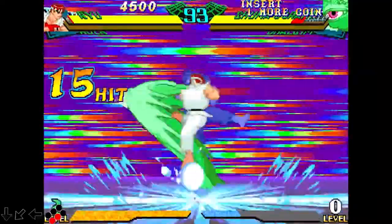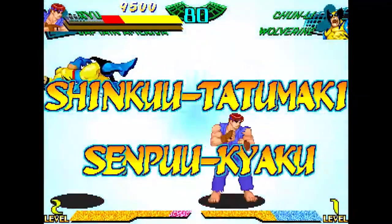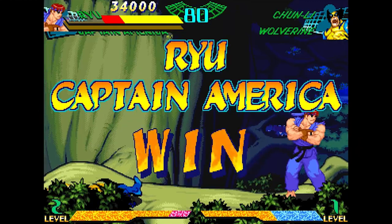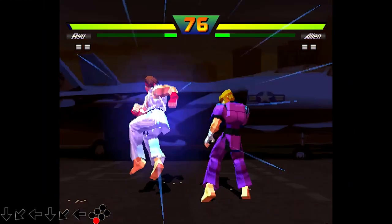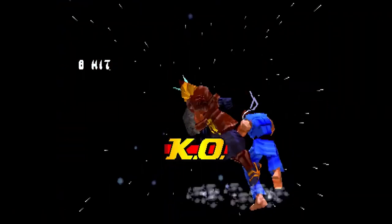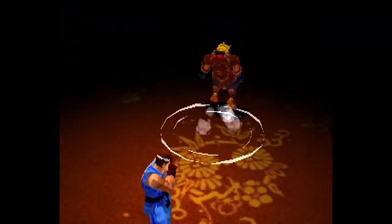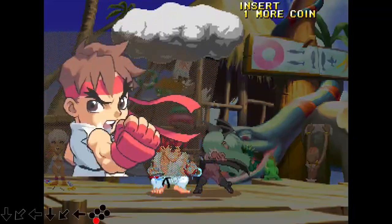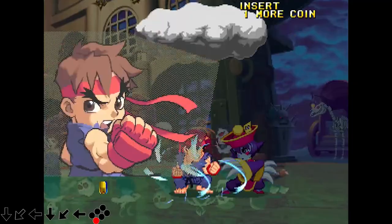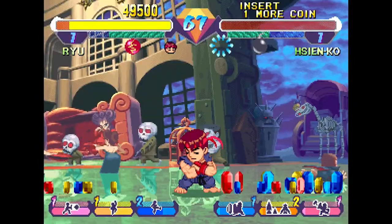Ryu's Tatsumaki Senpukyaku in Street Fighter 5 functions the same as in the EX version, but Ken's has received a significant makeover. All of his Tatsumaki Senpukyaku strikes now result in a knockdown, and when he employs the hard variant he launches his adversary with his knee first before executing an arcing Tatsumaki Senpukyaku. Ken's EX Tatsumaki Senpukyaku moves horizontally upwards, and his airborne Tatsumaki EX variation is more akin to a dive kick, traveling downward at a diagonal angle.